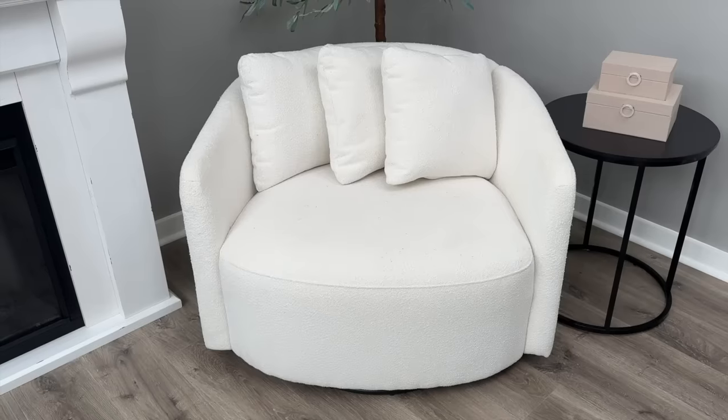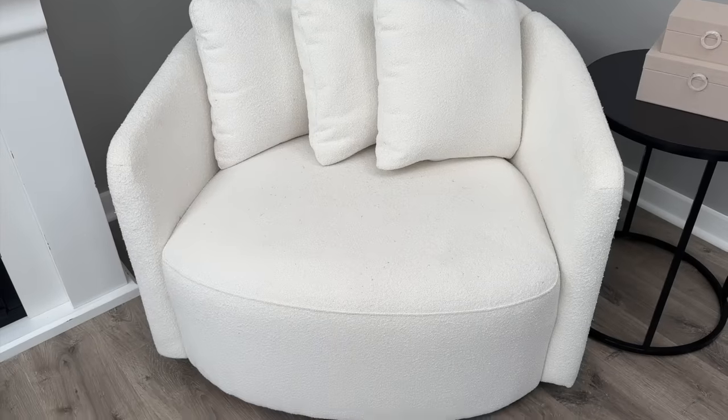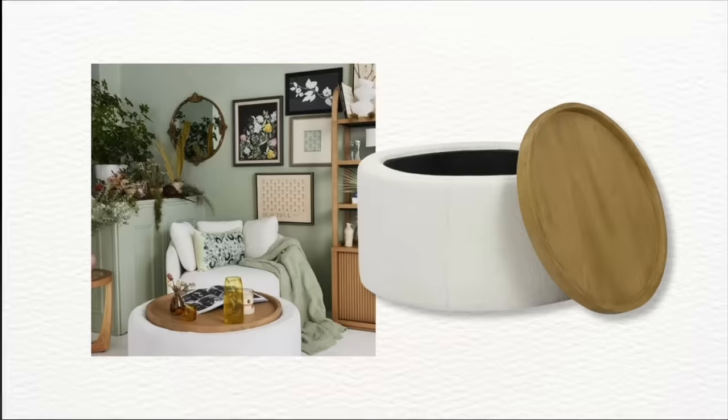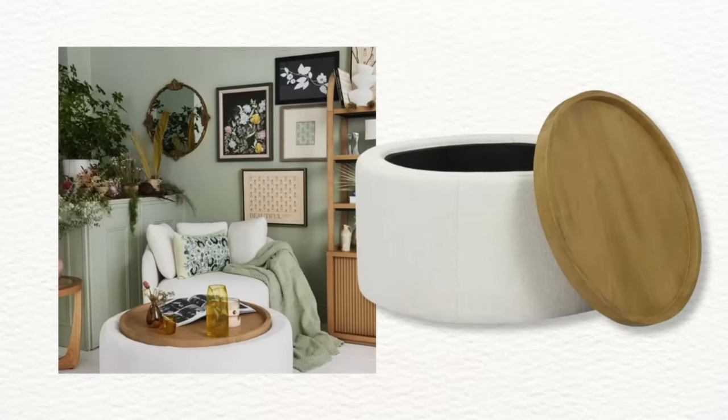It's not one you necessarily want to sit in all the time, but it's a beautiful accent chair for throw pillows. I put it together myself in minutes and carried it down the stairs in pieces, so it's easy to move around. There's also a matching ottoman linked below — it has a wood tray top and hidden storage.